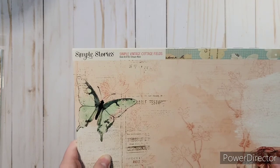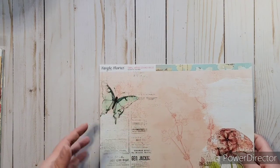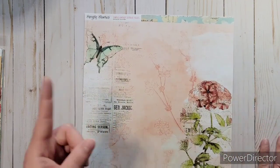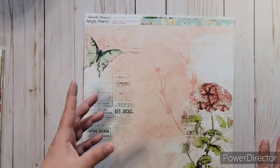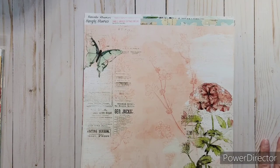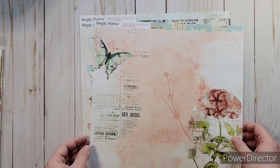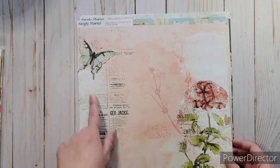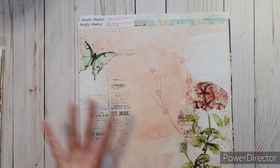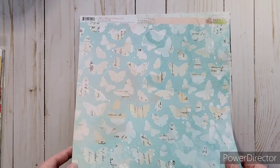And then last time I was there, I got the package of the Simple Stories Simple Vintage Cottage Fields, and I really love that one. I didn't realize they only have one sheet of each design and they're double sided. So there were some that I really wanted to get more of for the cover and for the cut aparts — I liked the page in the back too. So I got a couple more sheets. I got this one, which is Dream More. I thought that was really pretty — I like the butterfly and the newspaper in there, and I just love all the distress going on. And then it's got these blue butterflies in the back.